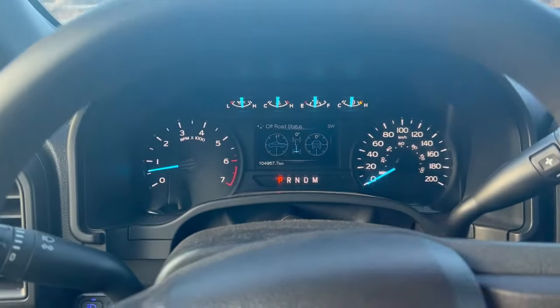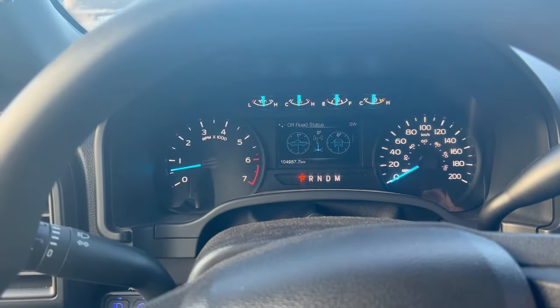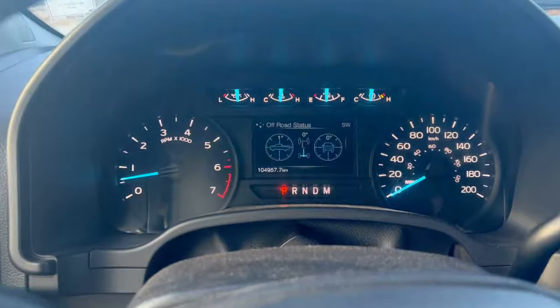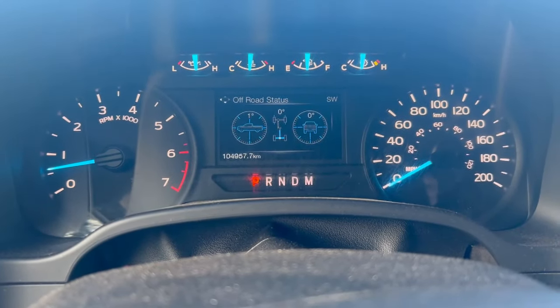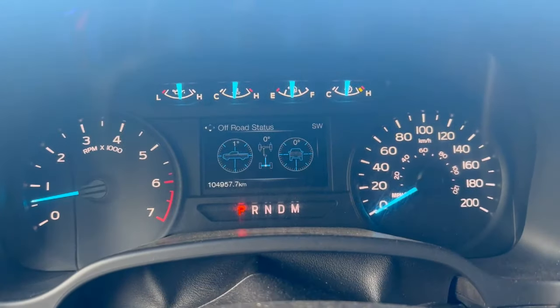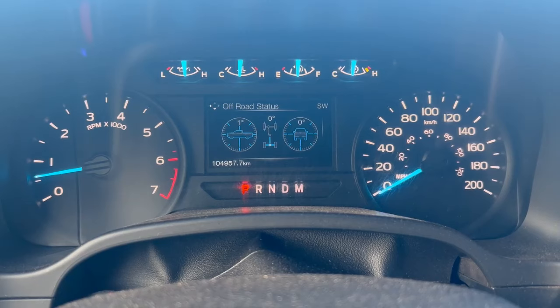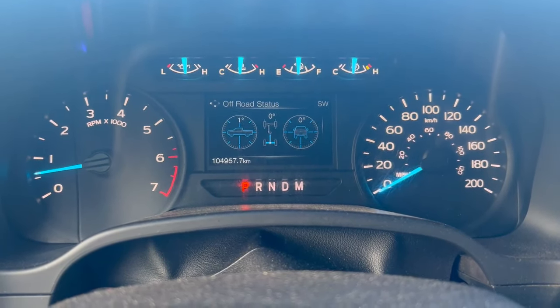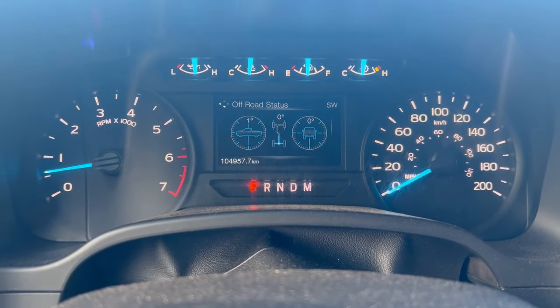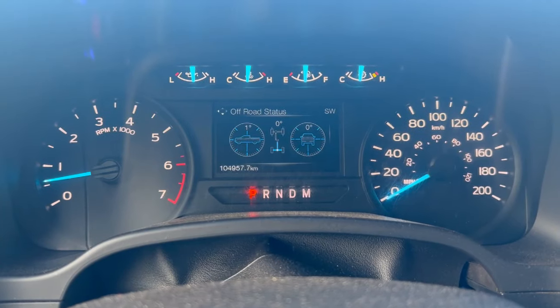Moving to the center cluster, there's nothing really special about this, but the truck is equipped with a four-inch screen in the middle. Generally every day I like to run the off-road status, especially when plowing, because you can really see the pitch of the driveway and the way it's sloped and adapt your plowing accordingly. It's just good information to know what ground you are on.